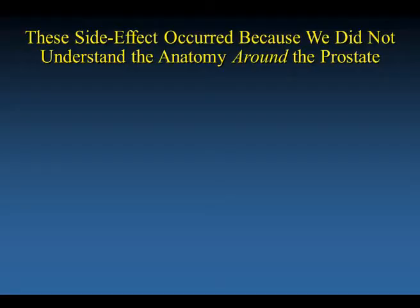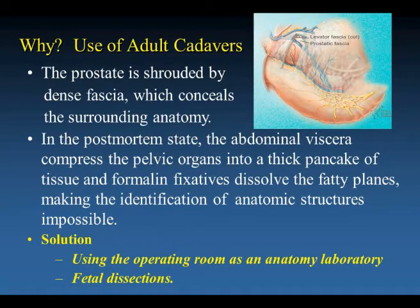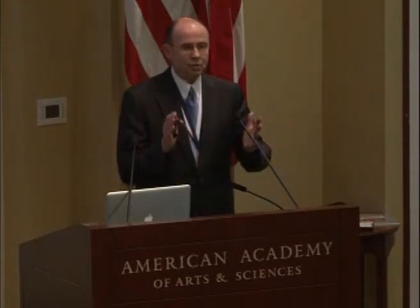What I learned very quickly was that these side effects occurred because we did not understand the anatomy around the prostate. Bleeding occurred because the anatomy of the major veins responsible had not been charted. Impotence occurred because the location of the innervation of the cavernous nerves was not known. And incontinence occurred because our understanding of the sphincters responsible for passive urinary control was incorrect. All of this anatomy had been studied in the adult cadaver, where the prostate is shrouded by dense fascia concealing the surrounding anatomy. In the post-mortem state, the abdominal viscera compress the pelvic organs into a thick pancake of tissue, and formalin fixatives dissolve the fatty planes, making identification of anatomic structures impossible.